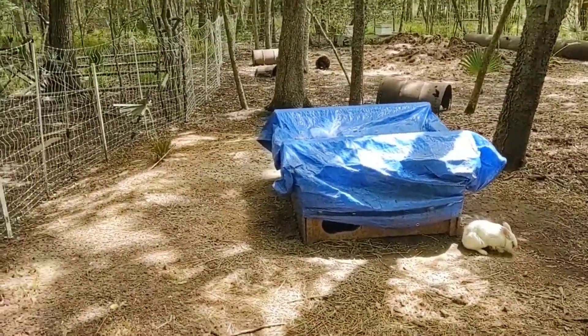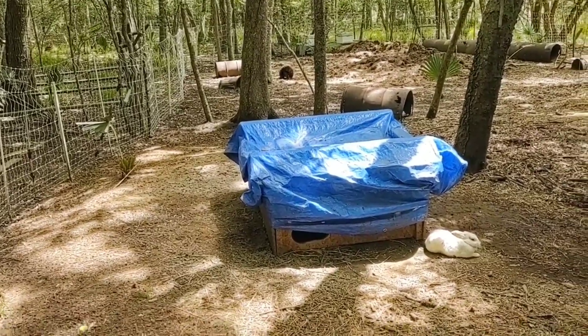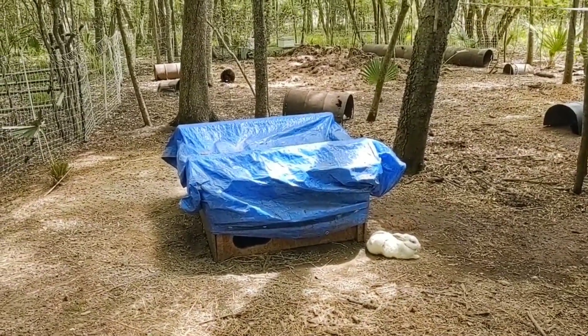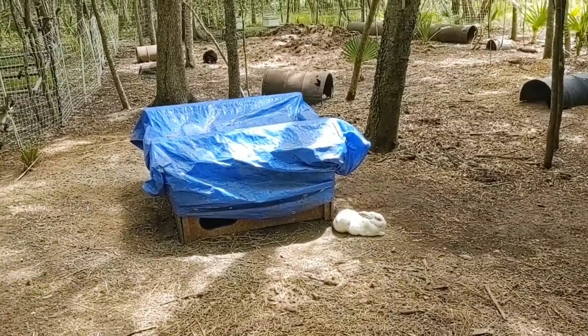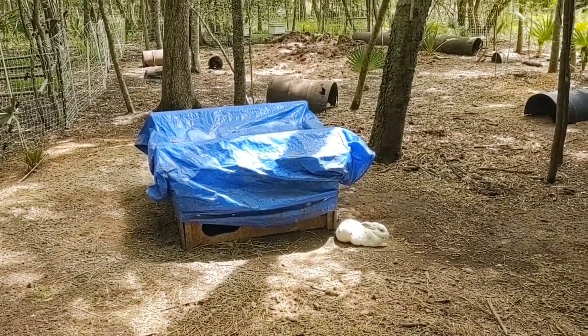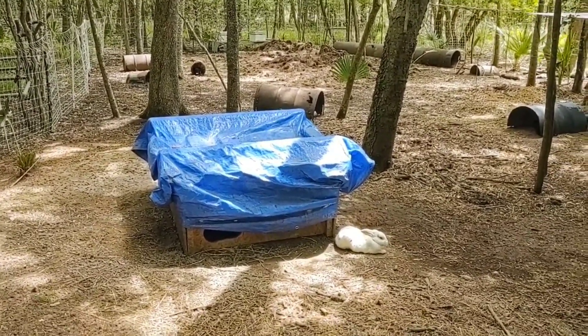I checked inside both of the nesting boxes inside of the bunny bunker this morning, and one of them has a new batch of babies in it. I think it was Oatmeal that was in there with them — either Oatmeal or Chex, one of our little brownish bunnies out here. So it must have been her litter, I assume. You never can tell with these bunnies, but that's my best guess.